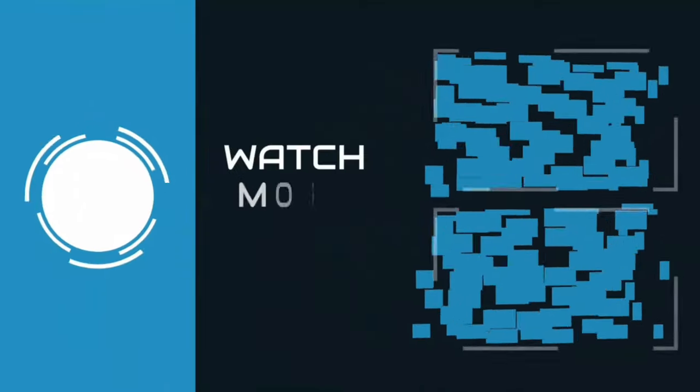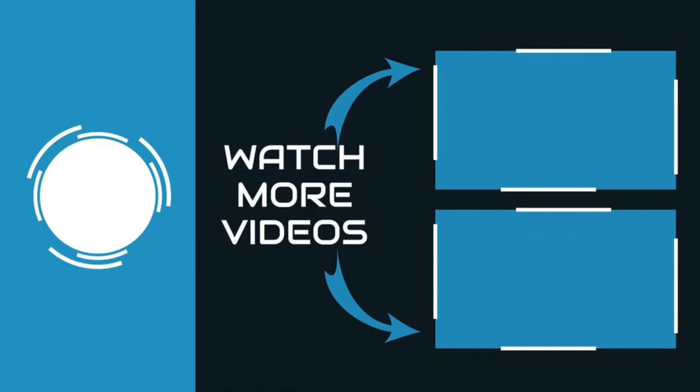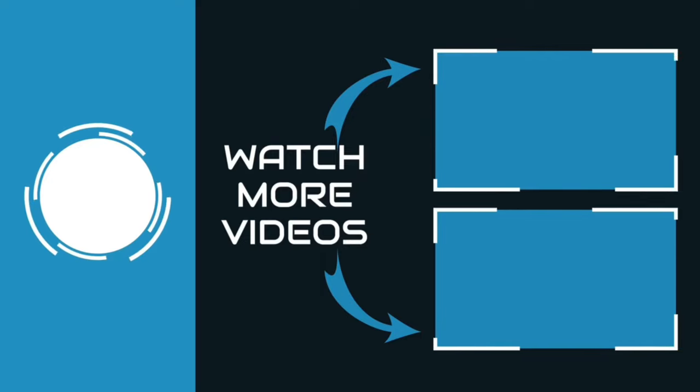Thanks for watching. You can find links, price, and description for these products in the description box. If you like this video, please like and subscribe.